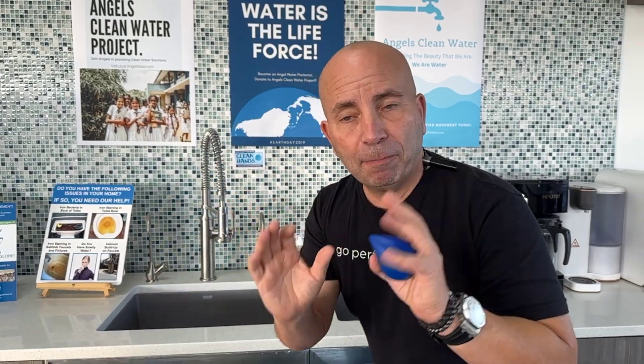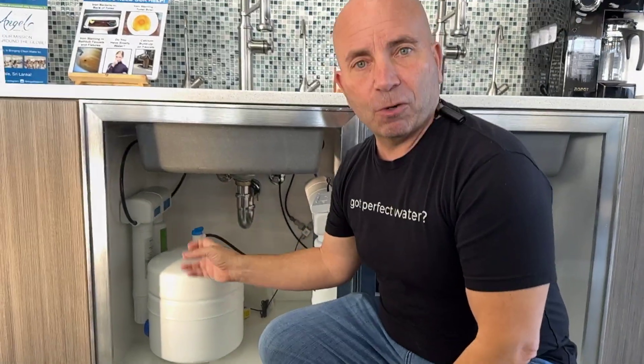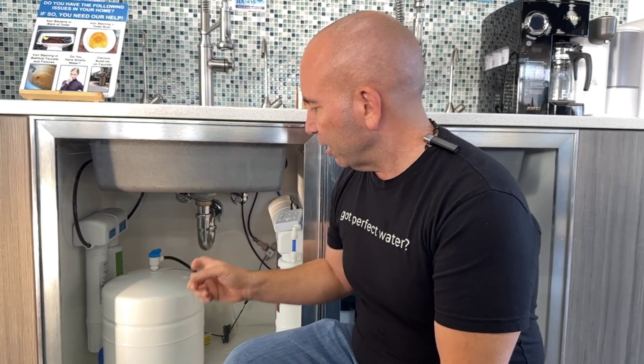Typically a very good reverse osmosis system is the kind that can install under the sink — made in America and certified. This one here is actually also BPA-free. And if you notice, unlike the inexpensive ones you'll find at Home Depot, which we're the service center for, it's got a true metal faucet, not a plastic faucet.